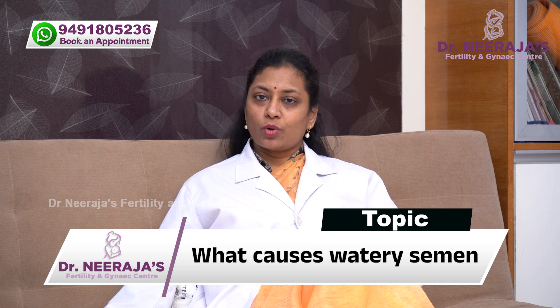Water-like semen — what are the causes and what is the treatment? I am Dr. Neerja, Fertility Specialist from Hyderabad.